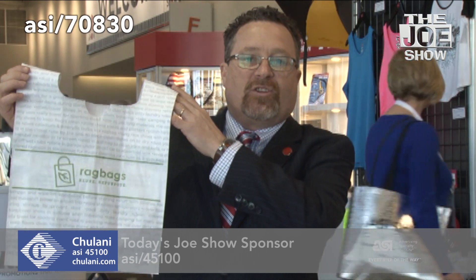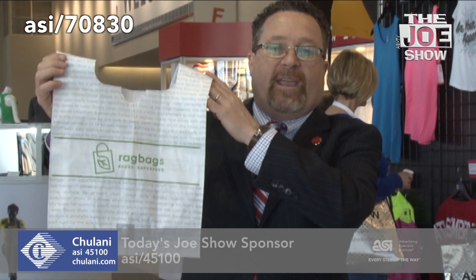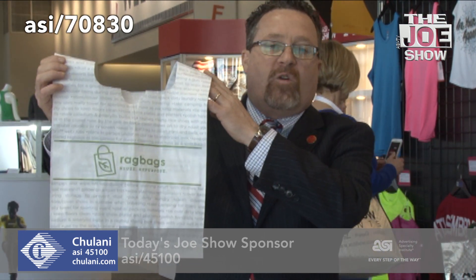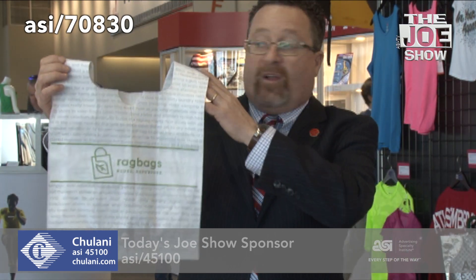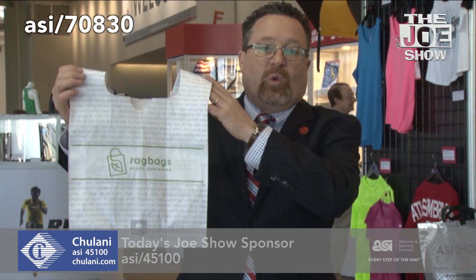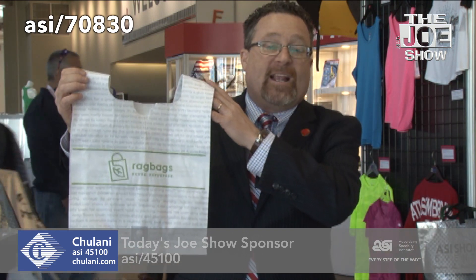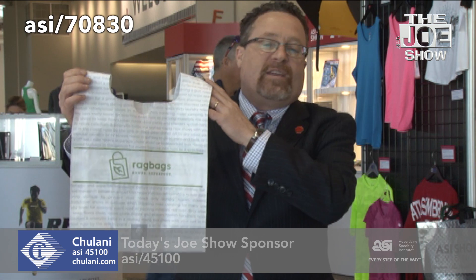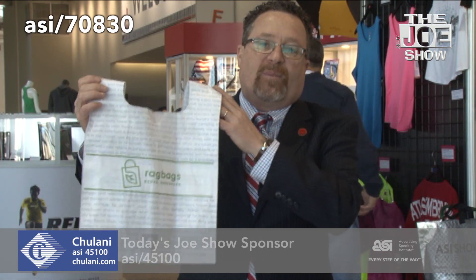I'm going to show you this product — it's called a rag bag. This is made out of discarded t-shirt material. When there are trimmings at a t-shirt manufacturer, all those materials are scooped up to make this bag. You put it in a waste paper basket at home or use it to tote groceries. It uses eco-friendly ink. When you're done using it as a bag, you cut off the bottom, cut off the top handles, and use it as a rag. If you use it as a rag just six times, that's equivalent to one roll of paper towel. It's extremely eco-friendly, and when it's totally no longer of use, you throw it in your trash and it will biodegrade.